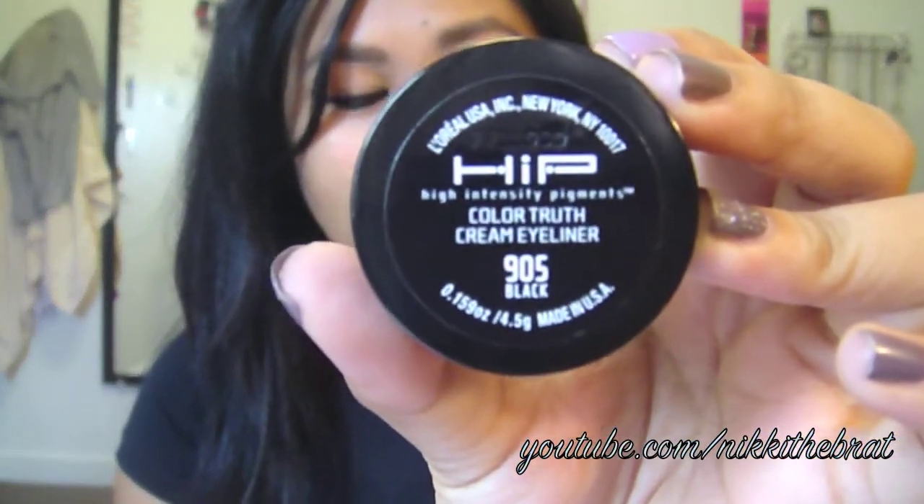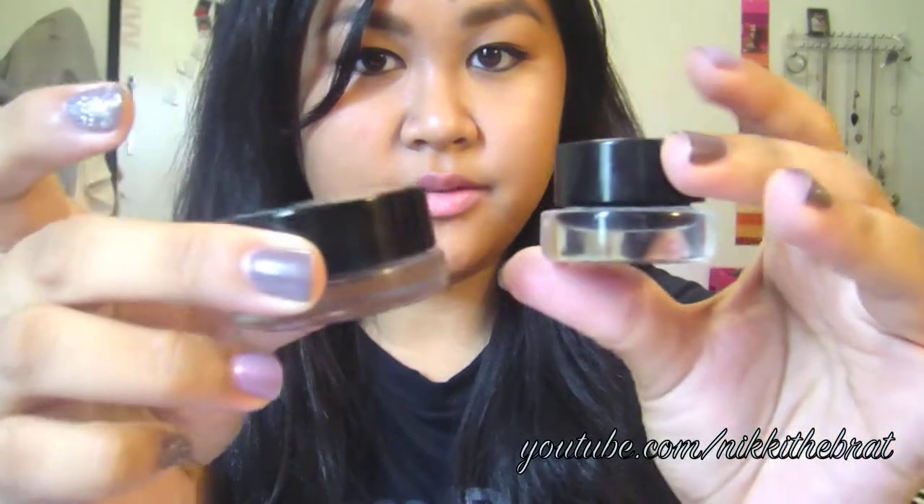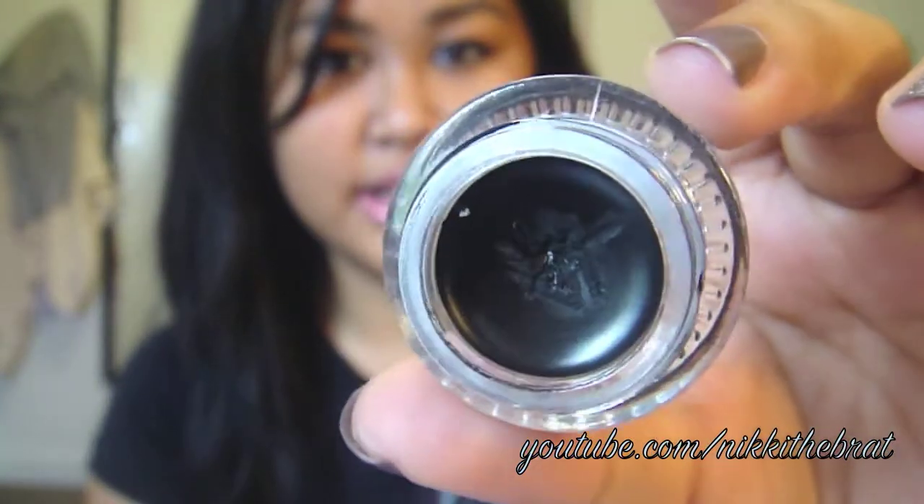The L'Oreal HIP Color Truth cream eyeliner — I've used it quite a bit. It comes in a nice glass pot, and as you can see I've barely touched the Maybelline because I didn't really like it. The L'Oreal is a cream liner, not a gel, and it's very rich and creamy. I'd give it a five out of five for pigmentation. It's very smooth when you apply it, and it dries to a matte finish — so it's a dull, non-shiny eyeliner, which is great if you're into that.